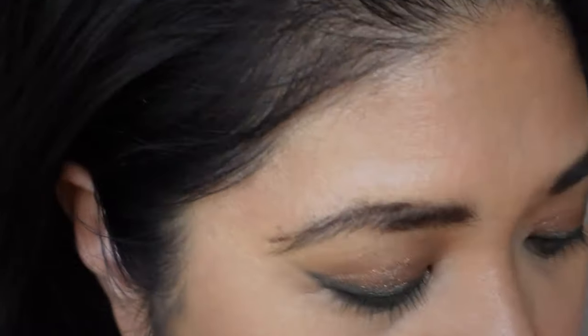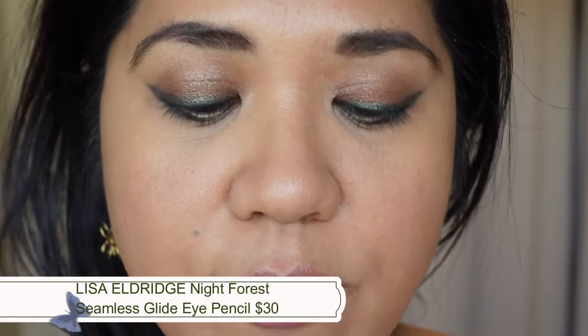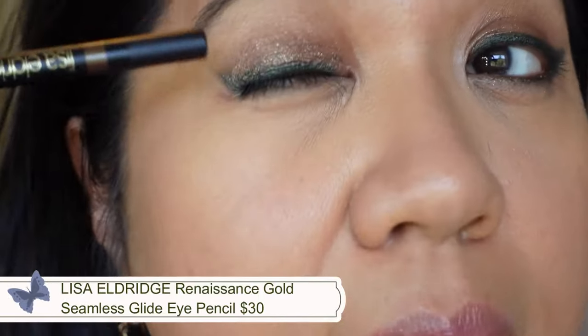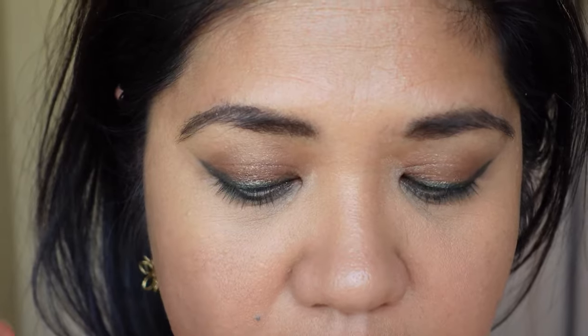I just really wanted to play with these before filming. On my eyes I have Night Forest and Renaissance Gold. I used Renaissance Gold all over the lid as an eyeshadow rather than a liner. These are the most slippery, wet-feeling eye pencils I've used — they're not liquid liners but feel almost liquid on application. There's a lot of silicone in this formula, which creates that huge amount of slip.